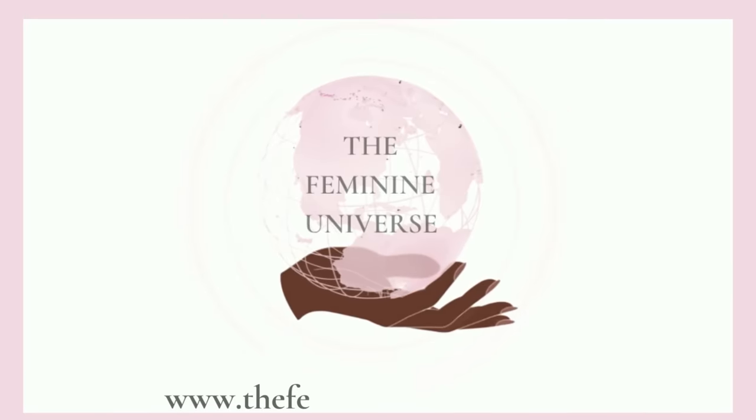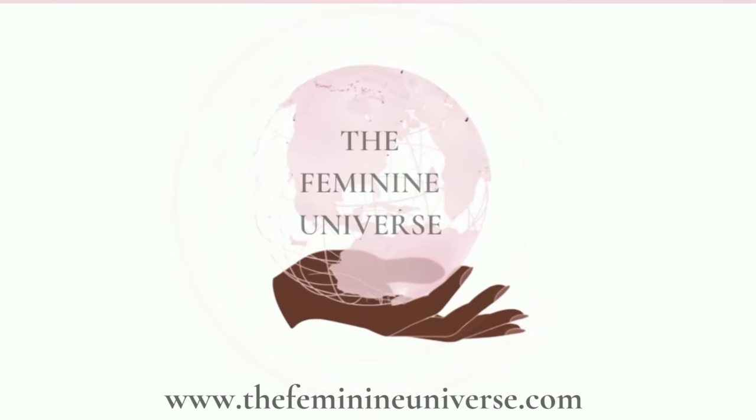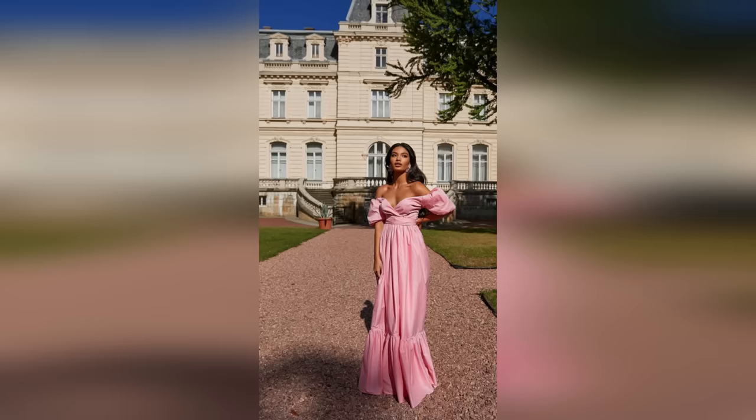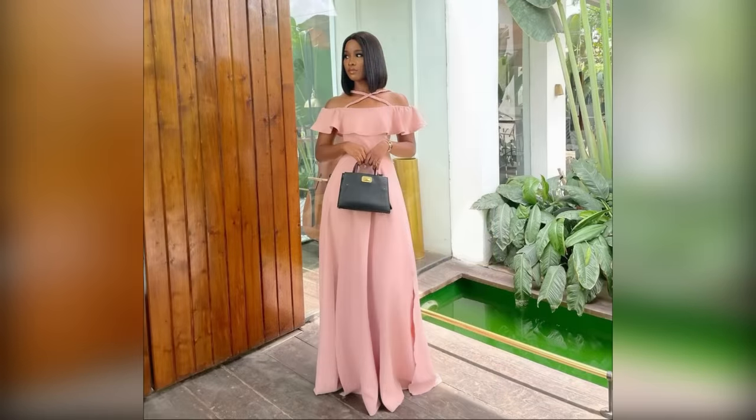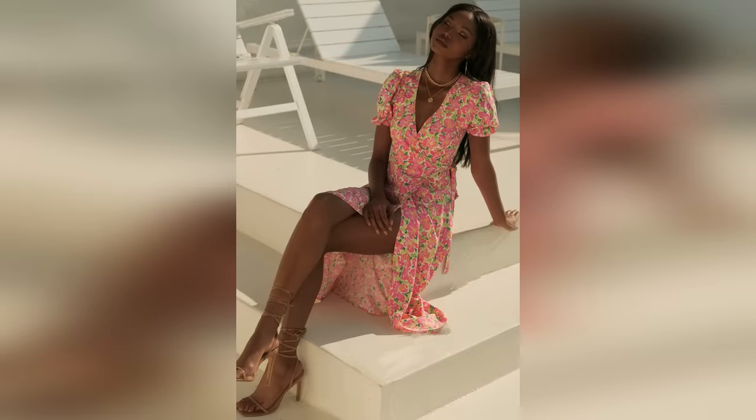Hi ladies! Welcome or welcome back to the Feminine Universe. I am so happy to have you here. We previously talked about how to always look pretty and polished, but today I thought it would be fun to talk about how to dress more feminine — how to put together looks and outfits that just ooze femininity. Some people still underestimate the power of clothing, but feminine clothing can really put you in a mood and have you feeling like that girl.